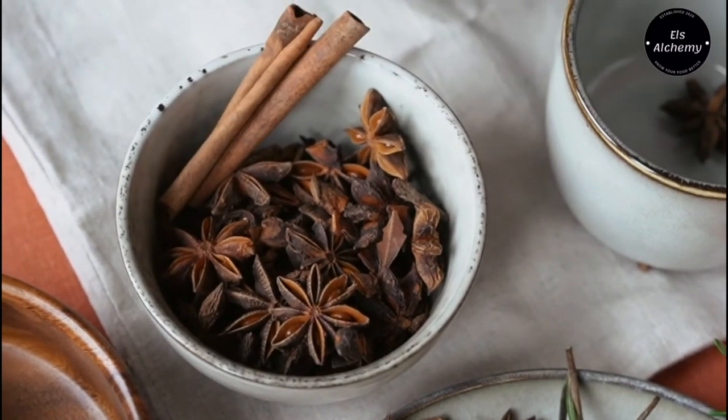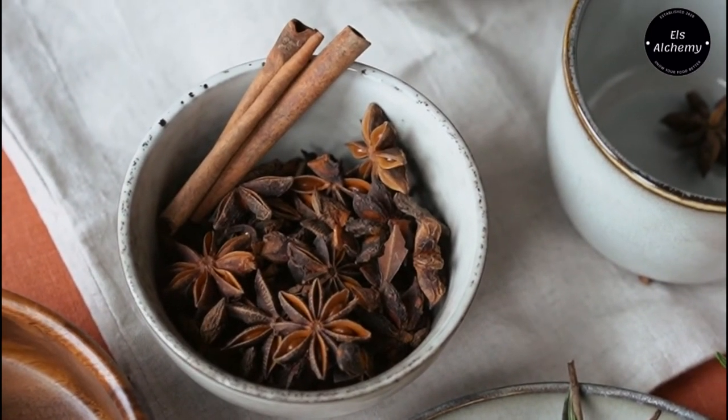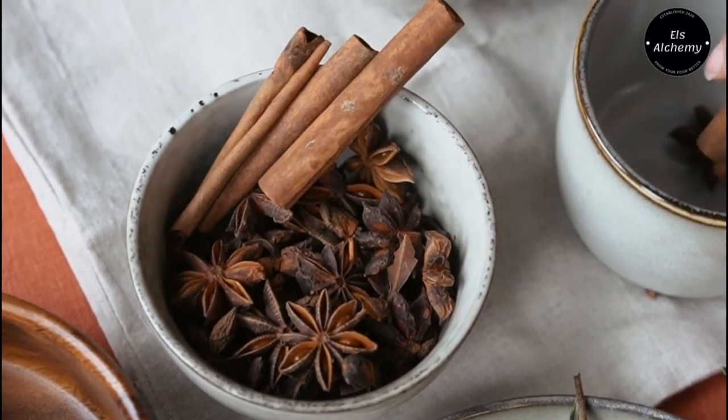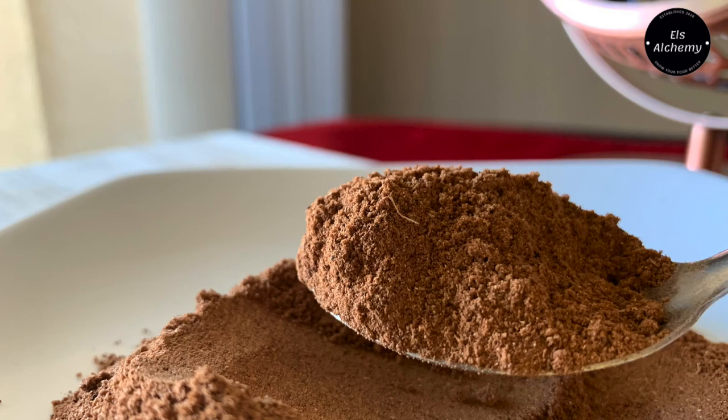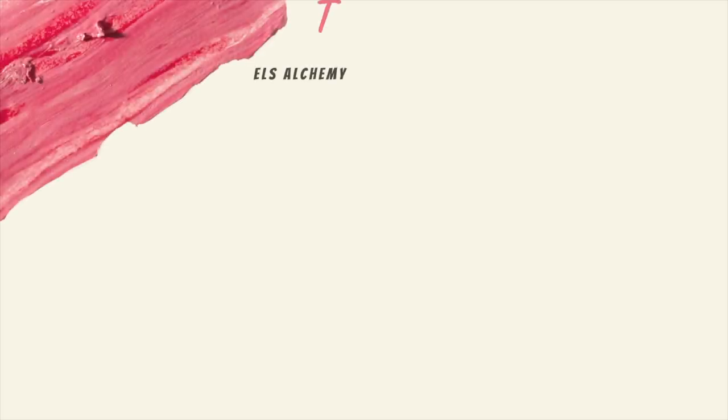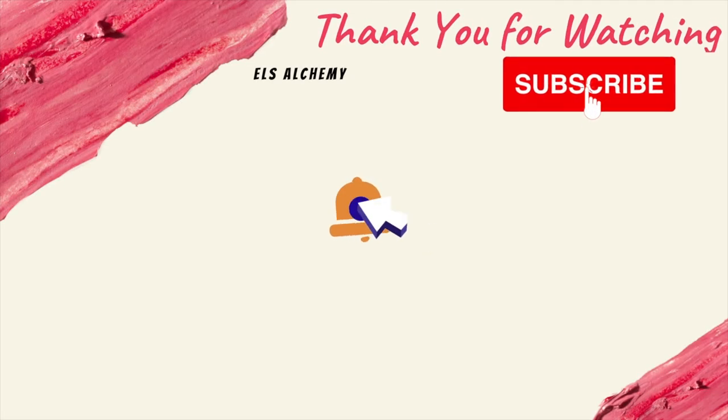This is why freshly ground spices are so flavorful — their oils are fresh and ground directly into the spice. Once spices are ground, they lose their flavor over time. And if that was interesting to know, did you know that eating raw carrots is not the best way? I have a small video explaining just that. Until next time, see you later and stay safe.